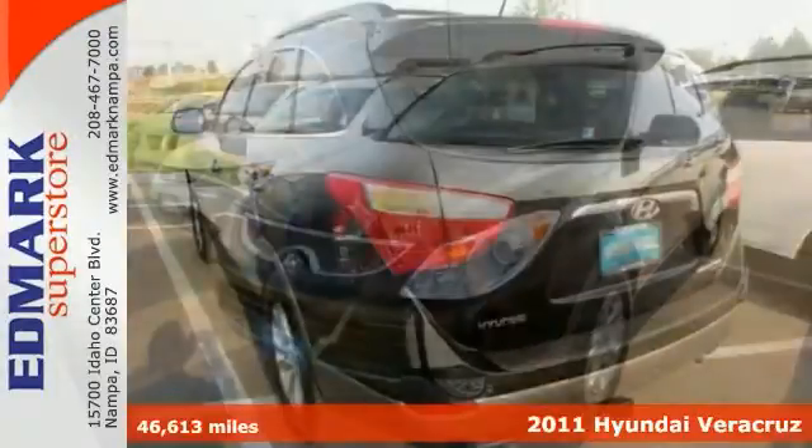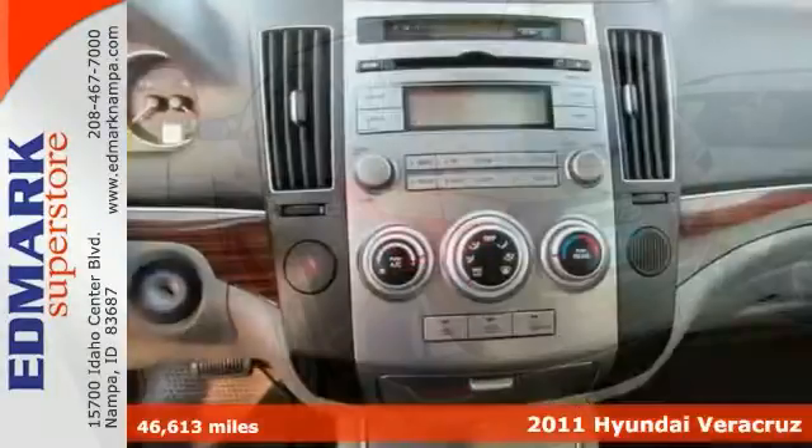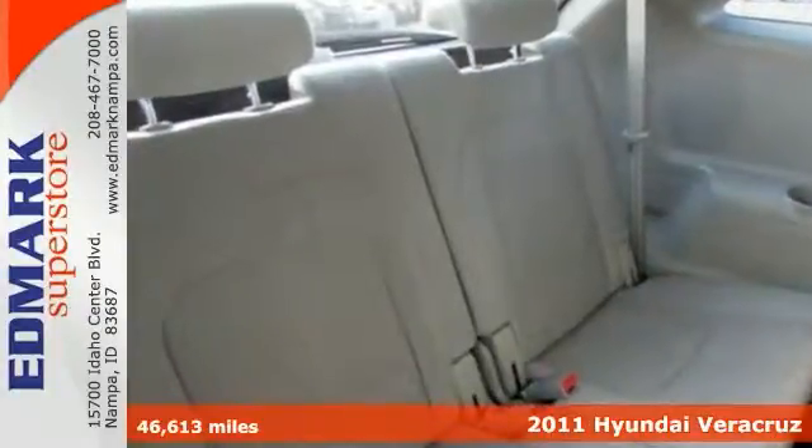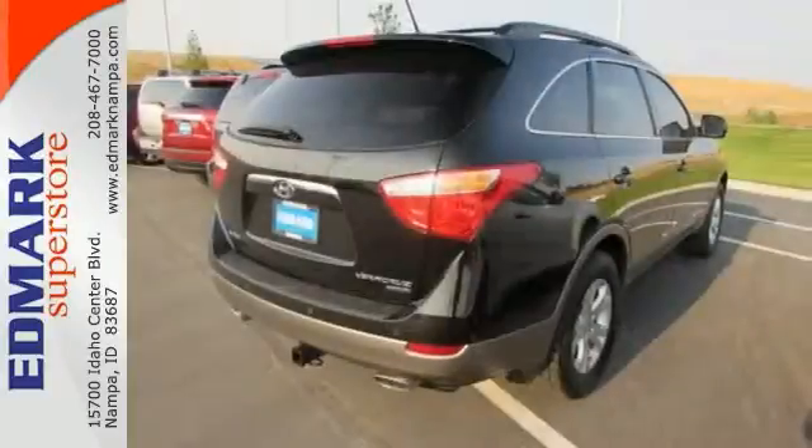Want to stretch your purchasing power? Here's a stunning 2011 Hyundai Veracruz. Don't let the drumming of road noise wear you down. Bask in the quiet comfort of the cabin. Plus, it's nicely equipped with all-wheel drive.